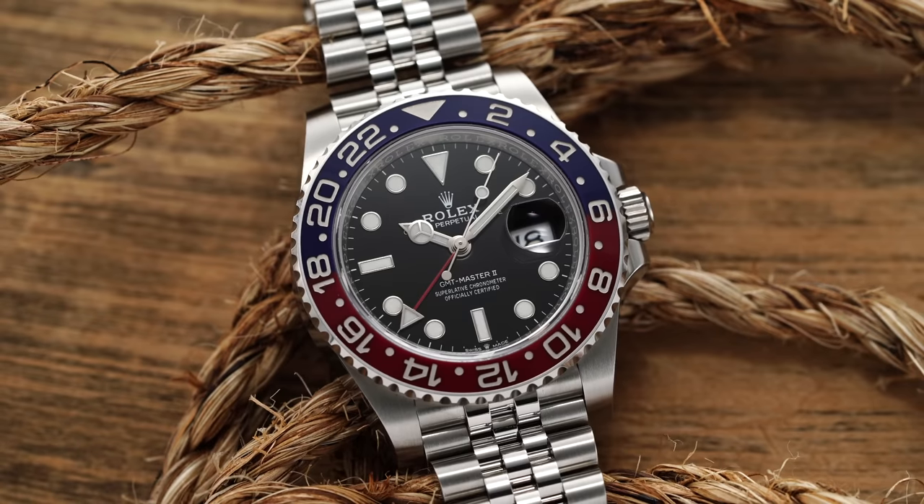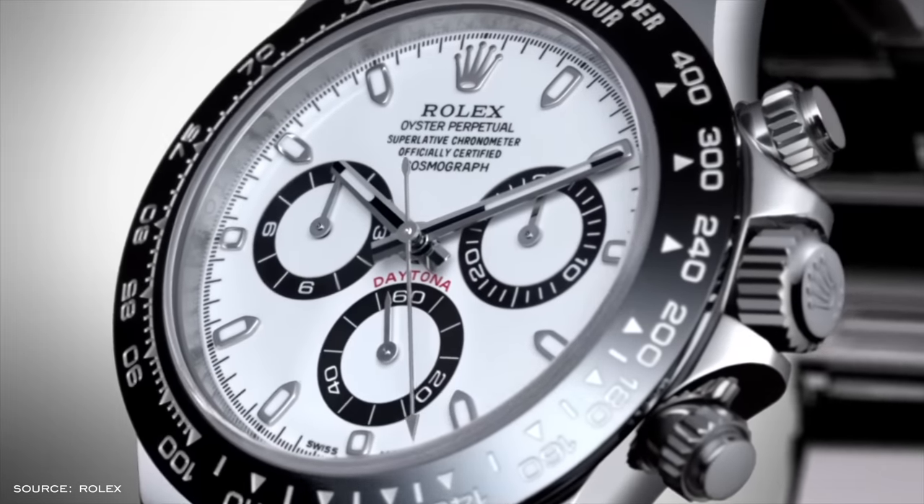Despite there being a correction in the last few months with things trending down, Rolex sports models in the last few years have absolutely exploded in value and popularity. And as popular and iconic as the GMT Master IIs and Daytonas are, I would argue that there are much more interesting and unique pieces out there that you can have for around the same money, if not less.